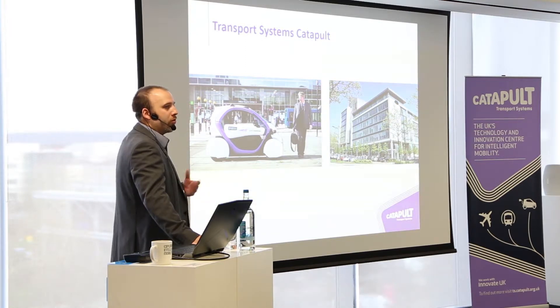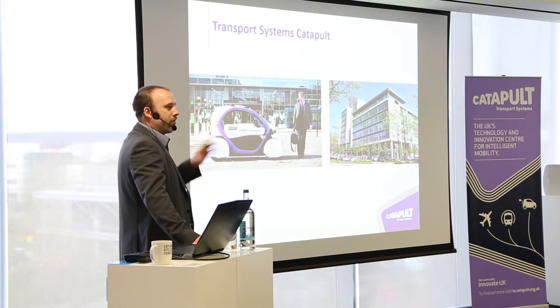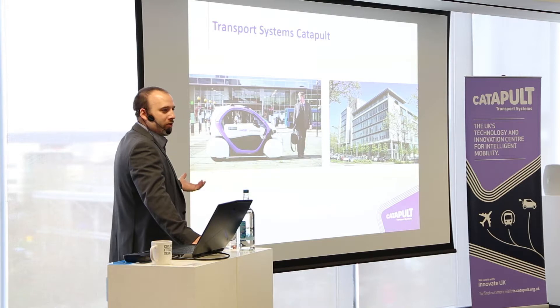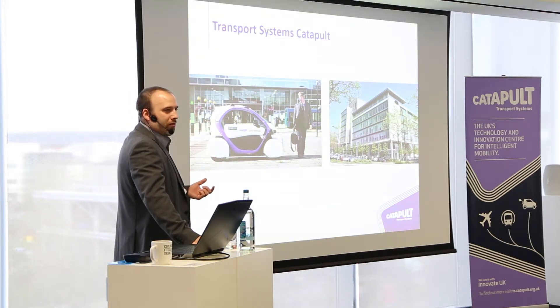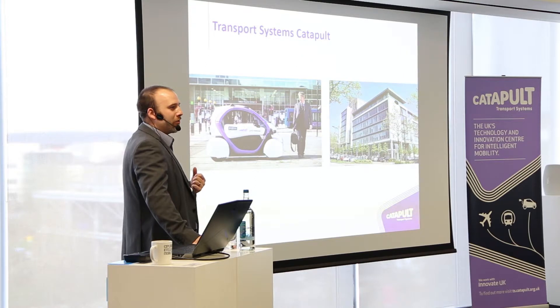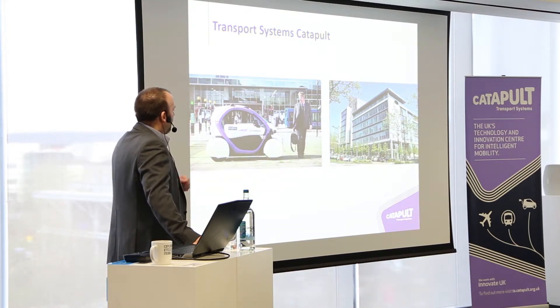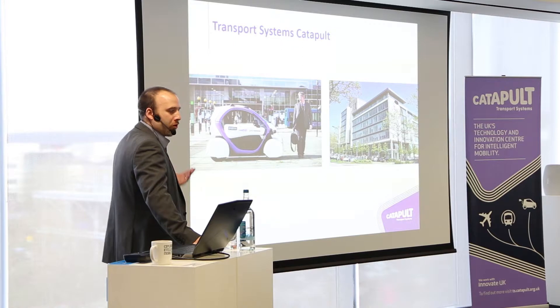Unlike many other companies looking at road-based autonomy, we're looking at the challenges that humans — we're referring to ourselves as 'pink squidgy things' — cause with autonomous vehicles, because we are inherently unpredictable. Everybody's different, everybody can be easily distracted; mobile phones cause a lot of interesting walking behaviours. We're also looking at how the environment affects those vehicles' ability to make reasonable progress.